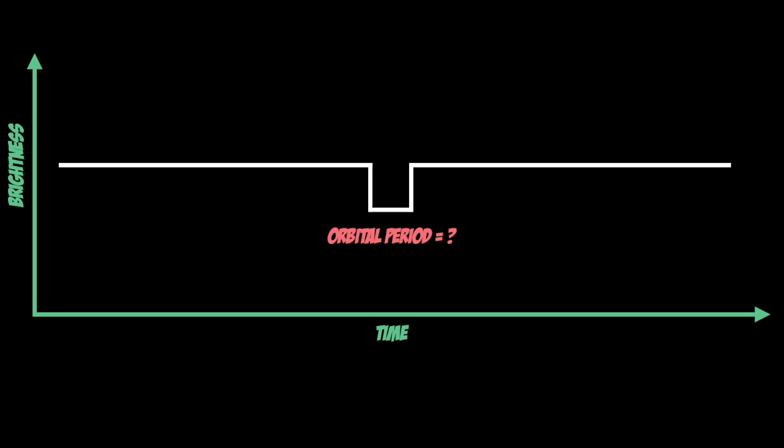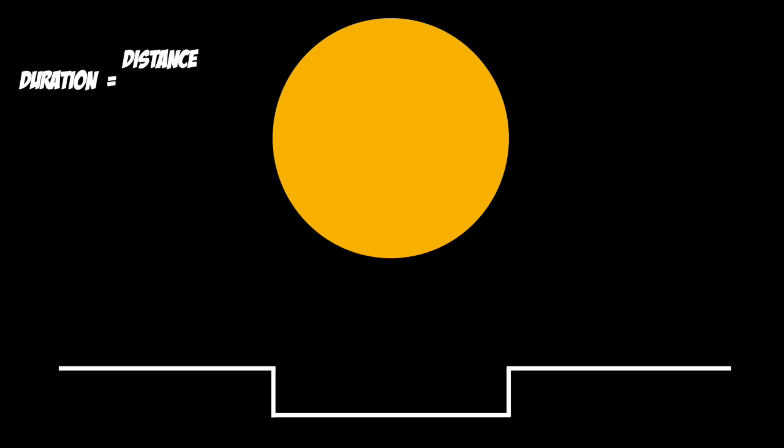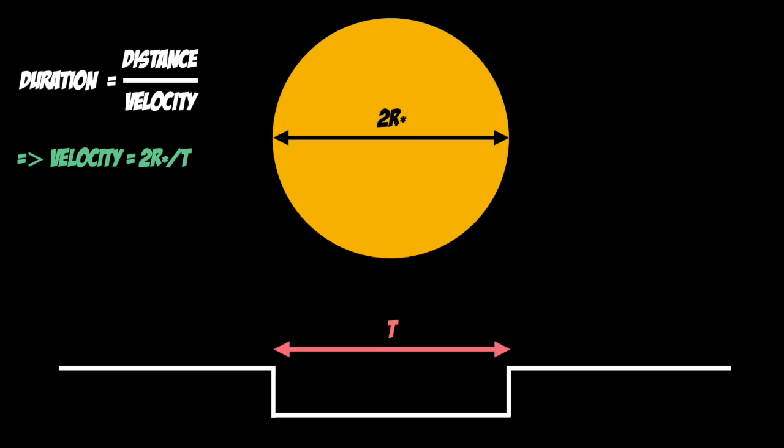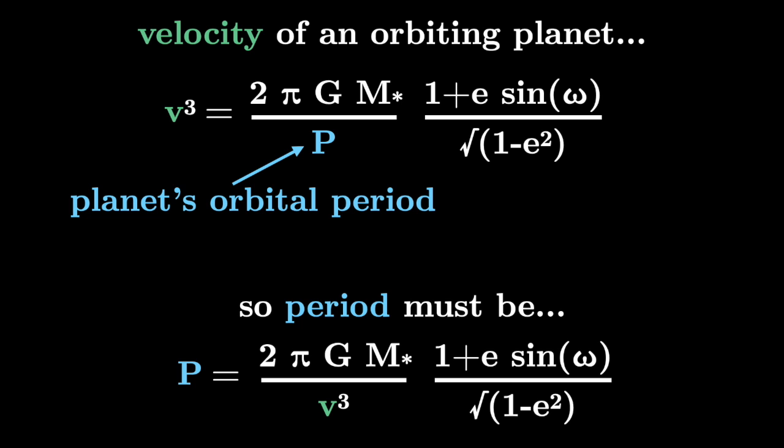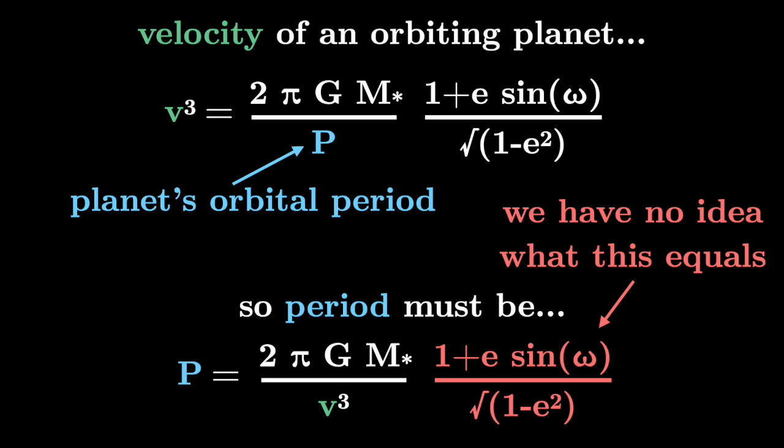You might think that the transit duration of a single transit should tell you something about the orbital period. The transit duration equals the distance covered during the transit divided by the speed of the planet. We can estimate that distance as roughly the stellar diameter, so knowing the stellar diameter and transit duration should let us figure out the planet's velocity, and via Newton's laws convert that velocity into a period. However, this only really works if you already know the orbital eccentricity and argument of periastron — which of course we don't. Because of this, we really cannot constrain the period well from transit duration alone. It only gives a very weak constraint.